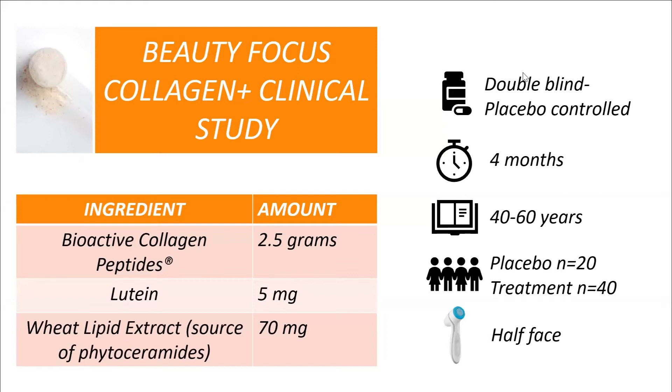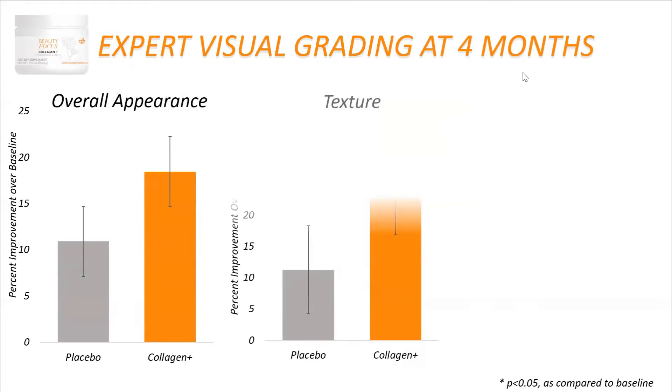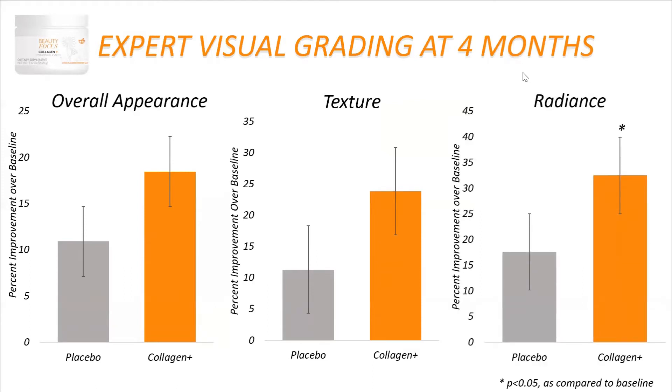We're going to find out what kind of results we saw. At four months, an expert visual grader noted an increase in overall appearance of the skin, an increase in skin texture — which is about the roughness or smoothness of the surface — and an increase in skin radiance. These are percent improvements over baseline, not subject counts, after just four months.